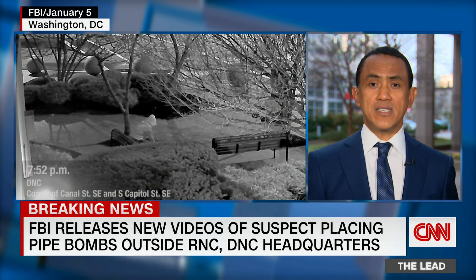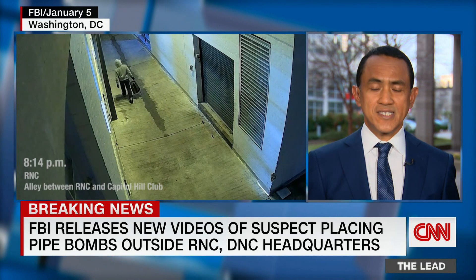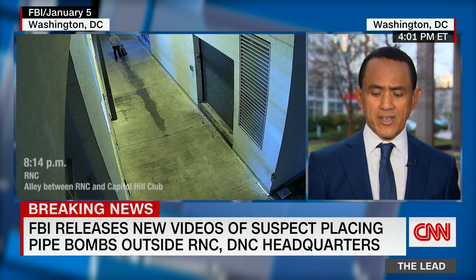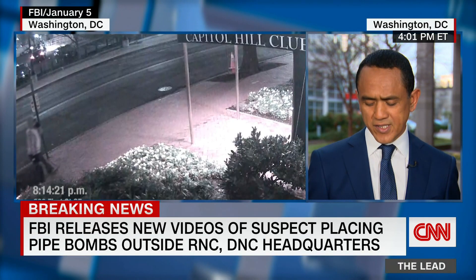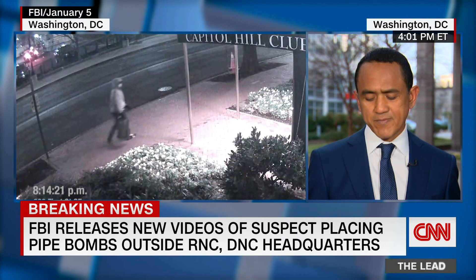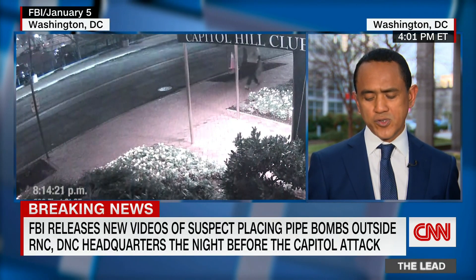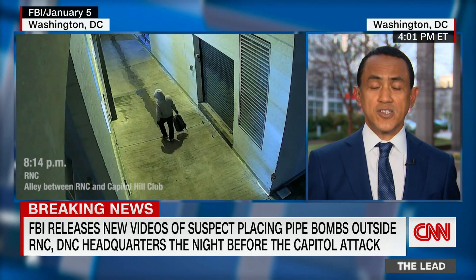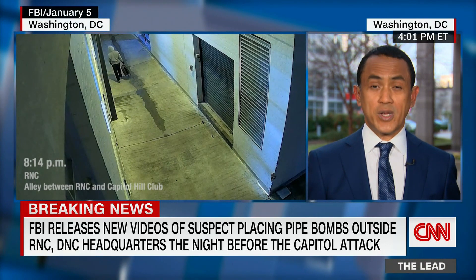It's remarkable that two months after the insurrection, after the attack on the U.S. Capitol, they still have very little to go on. But that doesn't mean they don't have a lot of clues from these videos. The FBI says the suspect is seen wearing Nike Air Max SpeedTurf shoes, yellow and black and gray. In the images, he or she is wearing a hooded sweatshirt as well as a mask.